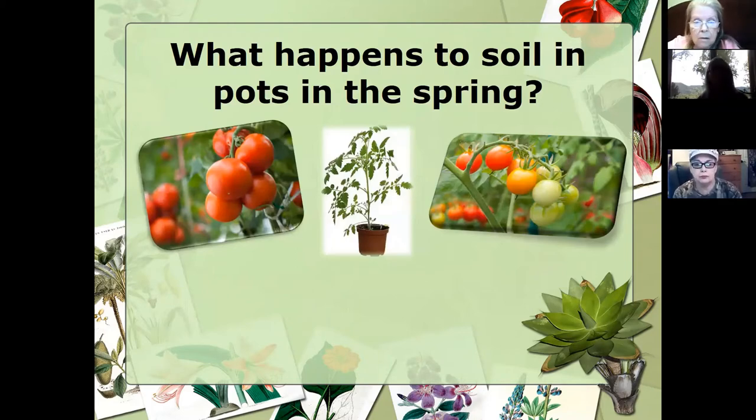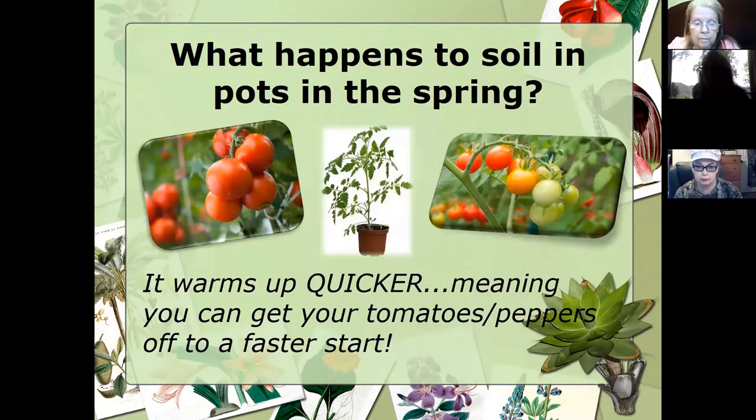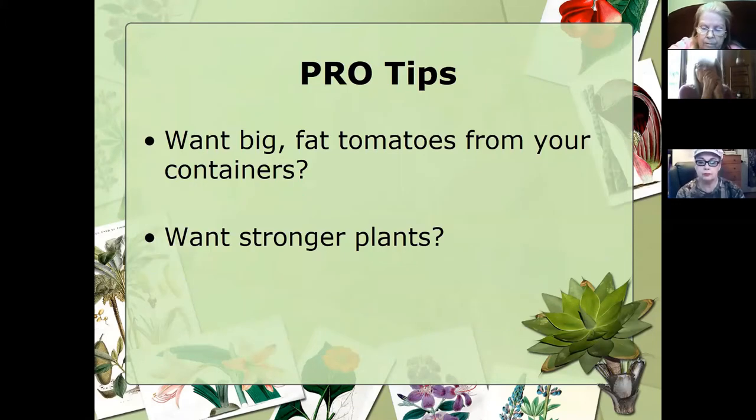The first thing to consider is what happens to the soil in your pots in the springtime. It's going to warm up a lot quicker, meaning you can get your tomatoes and peppers off to a faster start than those planting in ground. We want that soil temperature to be just right, otherwise it's going to stunt our tomato and pepper crops. It's probably the coolest spring, and I think we broke records for the wettest spring so far in the Tri-Cities. If we've got containers, that soil is going to warm up quicker — and quicker in a raised bed setting too than in a conventional ground system.